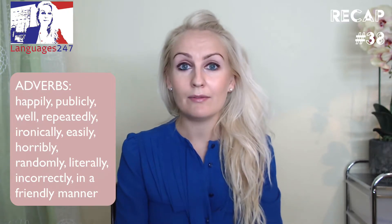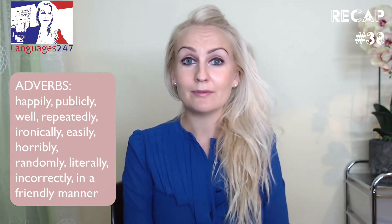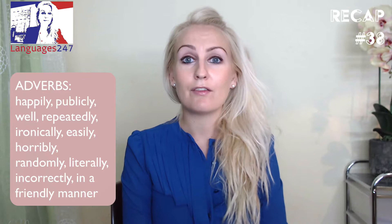Randomly comes from 'random'. Literally comes from 'literal'. Incorrectly comes from 'incorrect'. In a friendly manner — friendly.